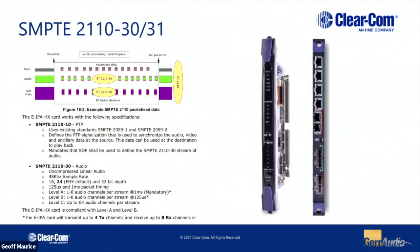That card supports SMPTE 2110 — we do AES67 for panel connectivity and antennas, but we also support full PTP version 2, 2110-10, 2110-30, and 2110-31 connections. So we can receive streams from other sources and generate streams to other devices.